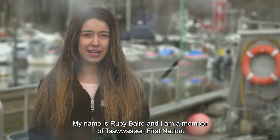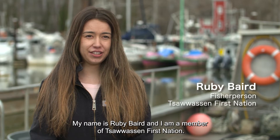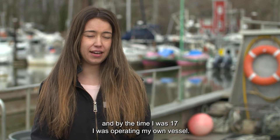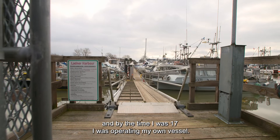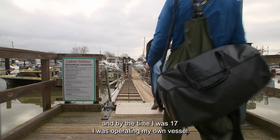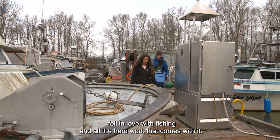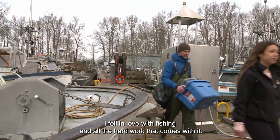My name is Ruby Baird and I am a member of Tawasin First Nation. I am also a harvester in the community. I started fishing when I was 14, and by the time I was 17 I was operating my own vessel. I instantly fell in love with the water and fell in love with fishing and all the hard work that comes with it.